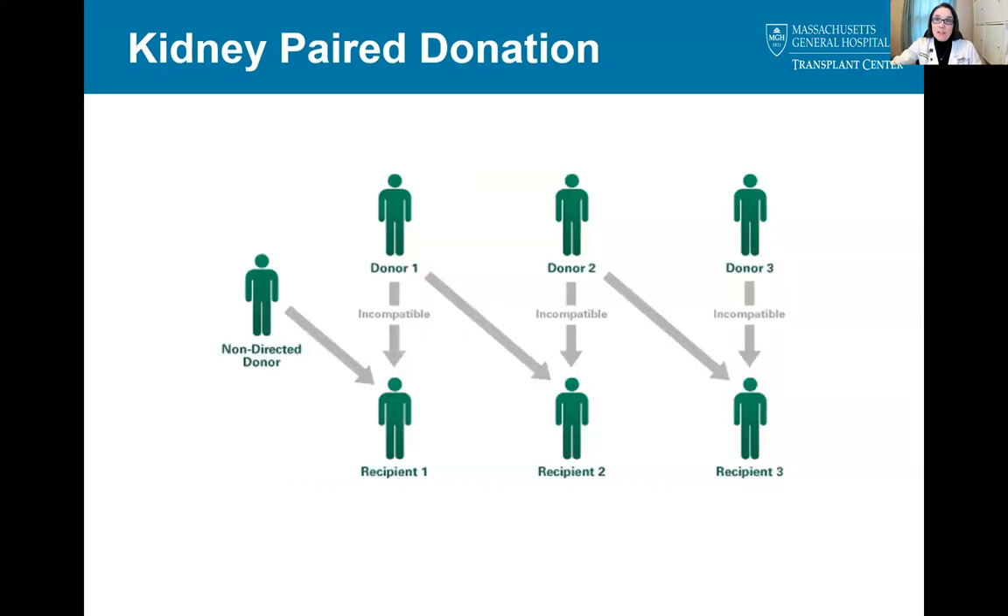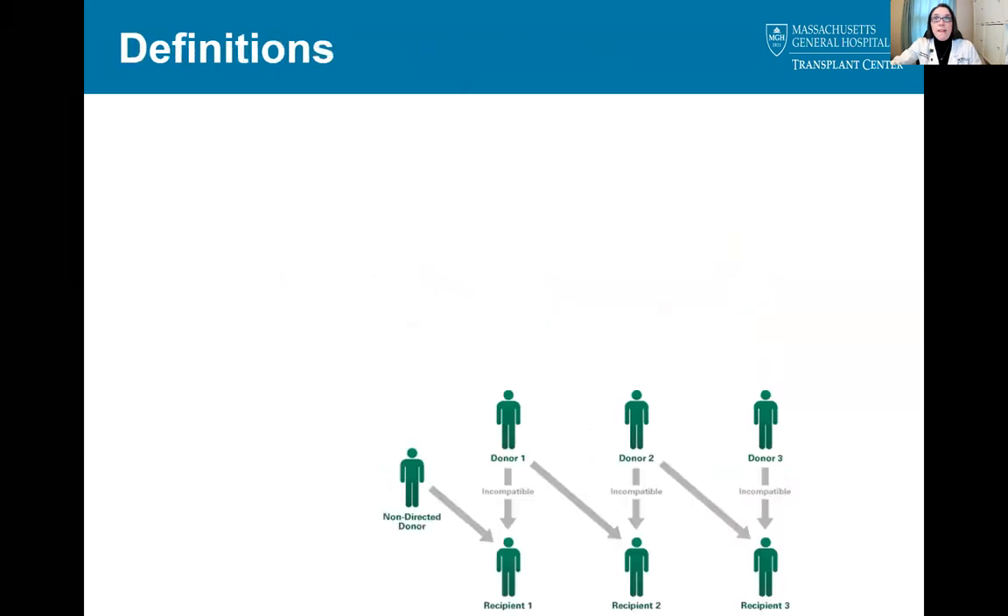However, most paired exchanges look more like this image. Matches are often started by a non-directed donor, or NDD. That NDD donates to recipient one, whose incompatible donor — donor one — is paired with recipient two, and so on and so forth.